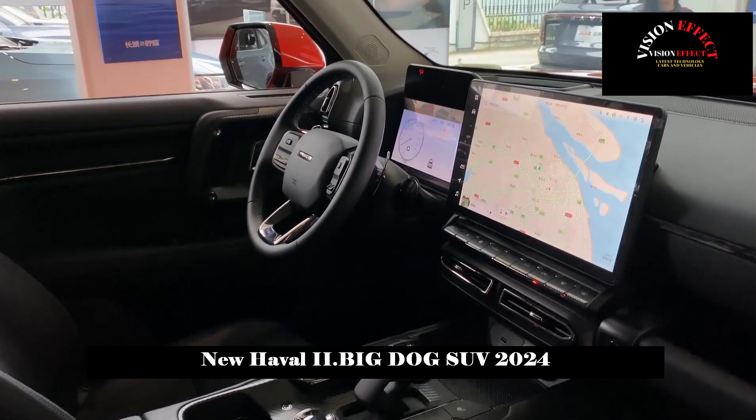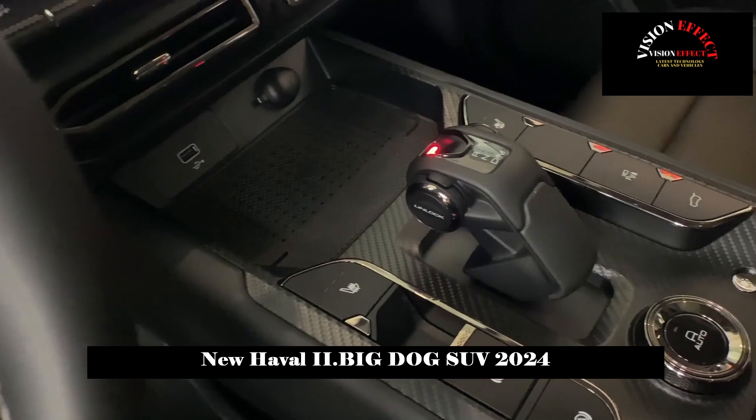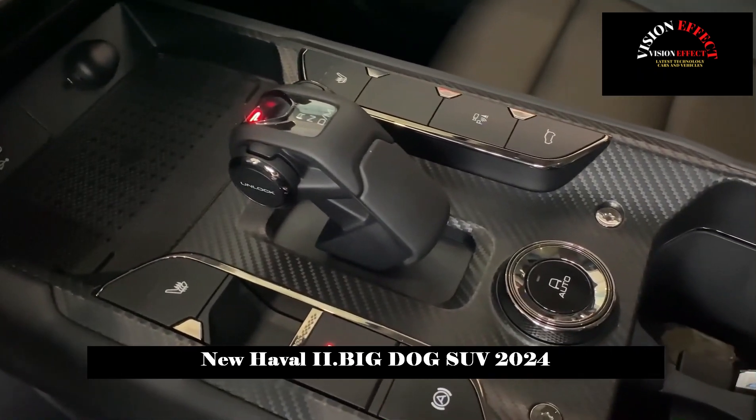The second-generation Haval Big Dog also features a four-wheel drive system, differential lock, and additional off-road-oriented features.